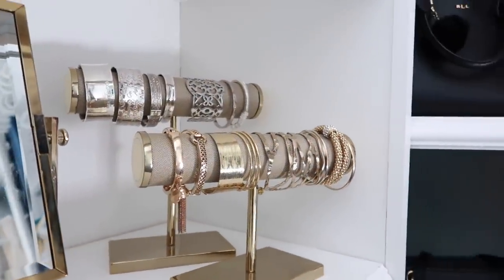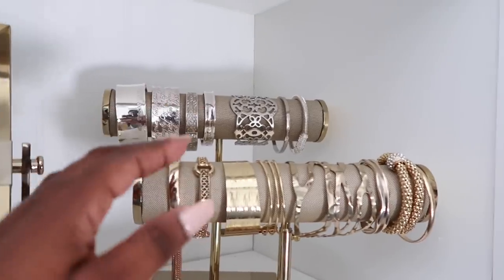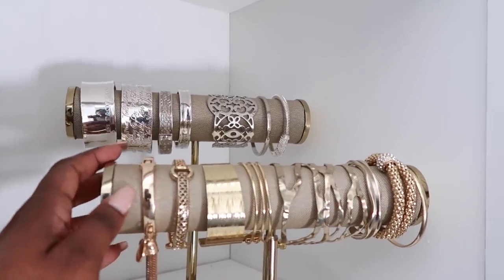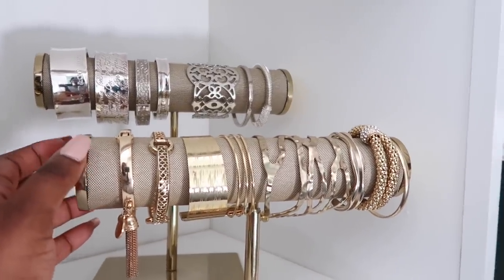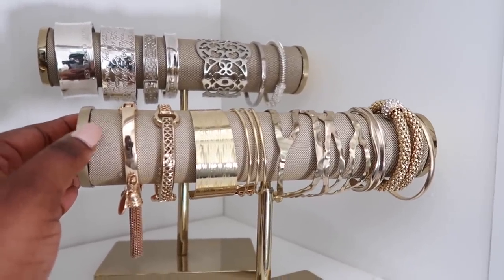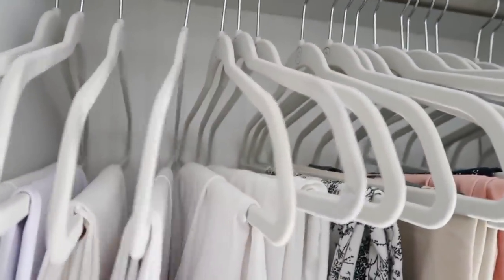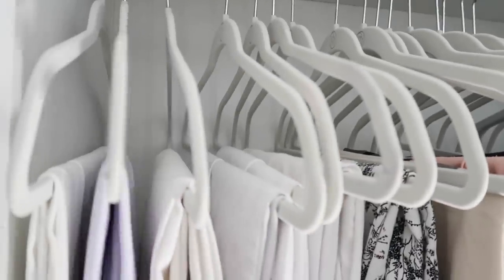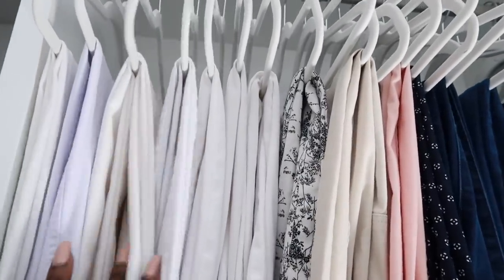Also with your jewelry, by separating it into different colors and tones — all gold together, all silver together — it really simplifies getting ready in the morning. You're not going through everything to find what you want. The same with your clothes: by hanging them by color, it makes getting dressed much simpler. You grab your white pants, go to your black shirts, and you can easily match because they're divided by color.